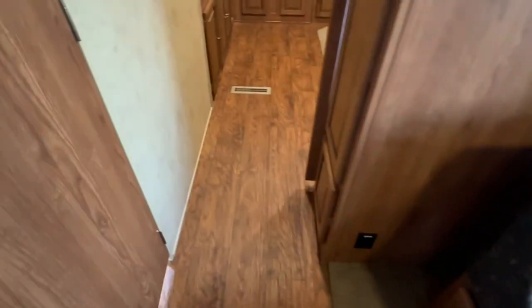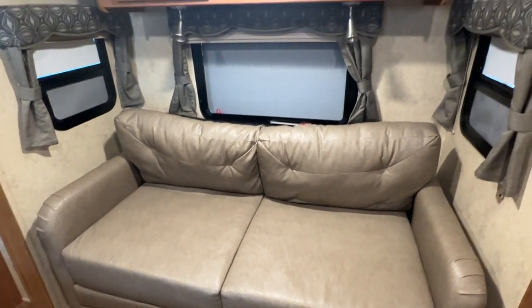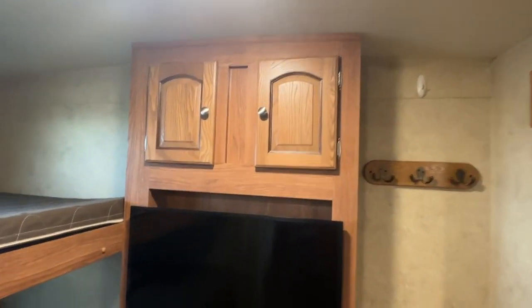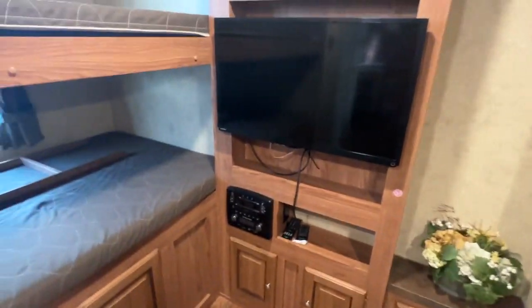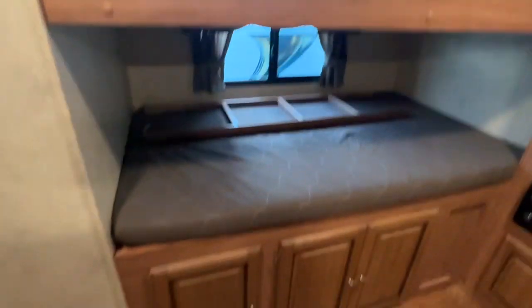Then you have your bunk room. There's a pocket door that slides across. There are a few spots with the finish taken off that I've noticed as I've been walking around. There's another sofa bed, upper cabinets, upper cabinets above the TV and stereo system — which is your second TV and stereo system. You have your mattresses, lights, and storage underneath.